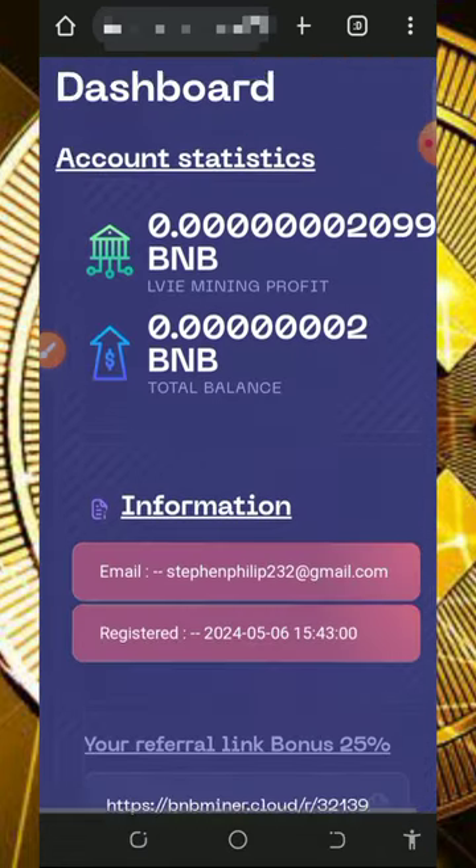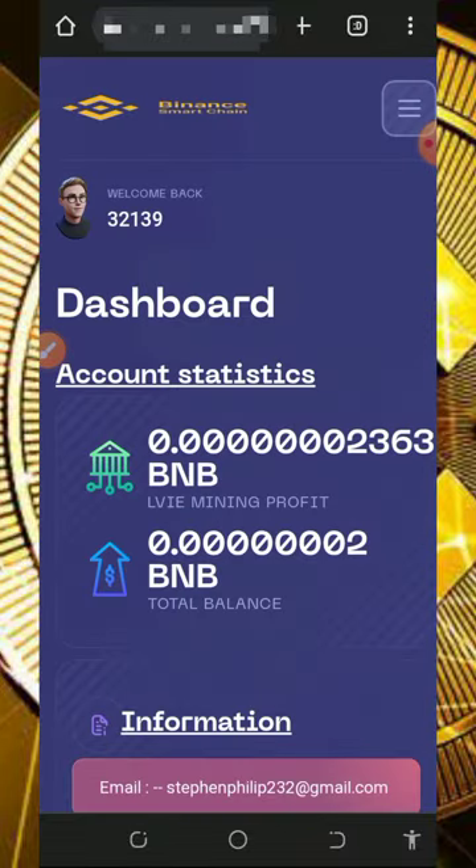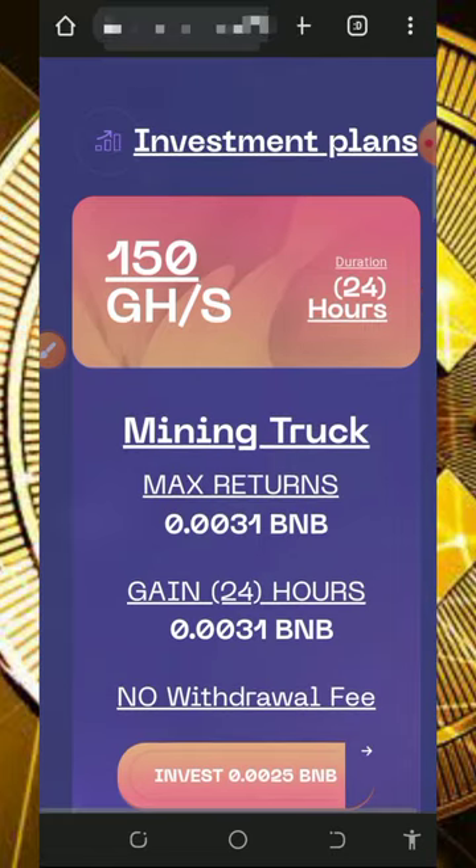Now all you need to do is wait to accumulate enough balance, then you can place a withdrawal. Mind you, the free mining aspect of this website is usually slow, so you don't have to depend on that. You can purchase mining plans on the screen to mine faster and place a withdrawal. I'm not advising you to do that because I'm not a professional financial advisor — I'm making this available for informational purposes only. If you want to purchase, please do proper research and only deposit what you can afford to lose.